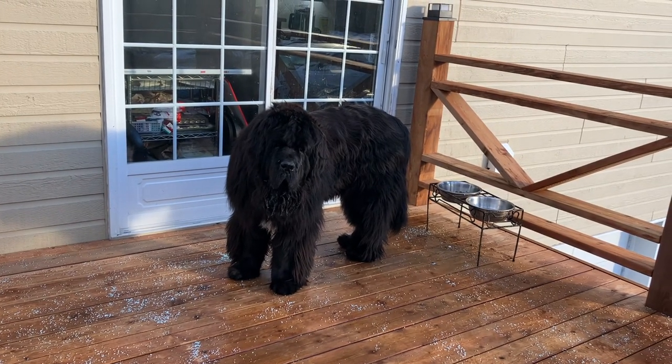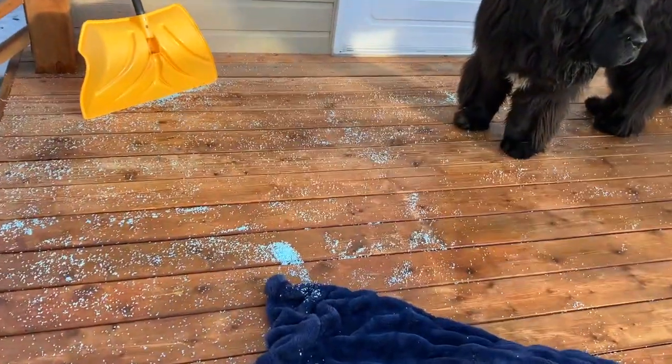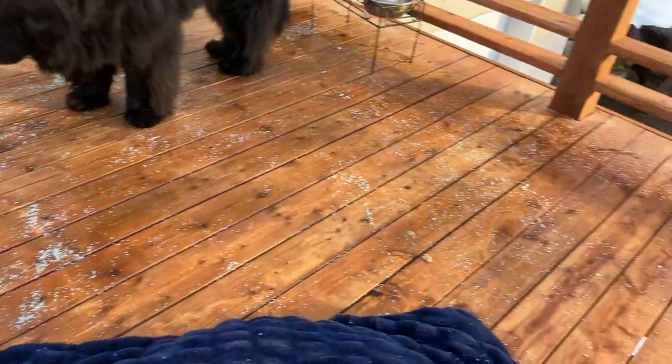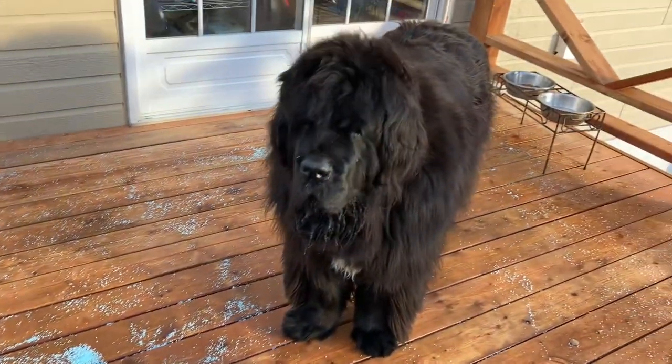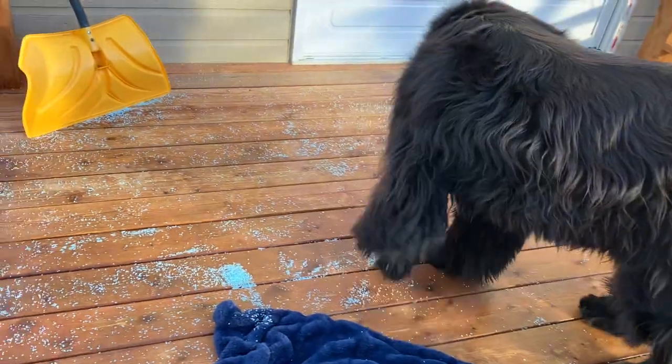Phantom, I want to tell everybody what happened this morning. Do you see these little pebbles — blue pebbles on the deck here? Well, that's actually salt. We had some freezing rain overnight and this whole deck was a sheet of ice.